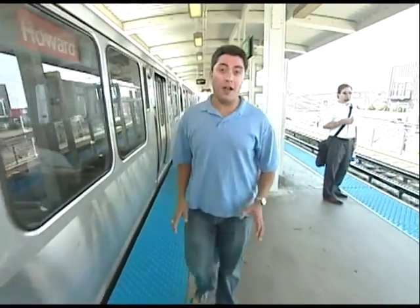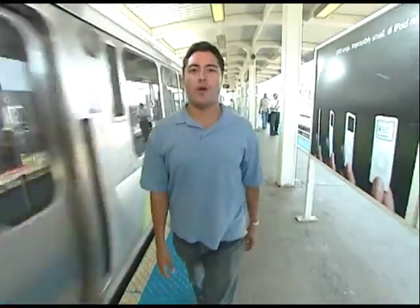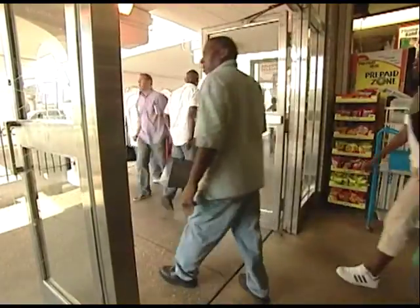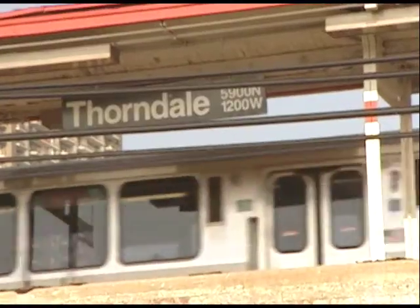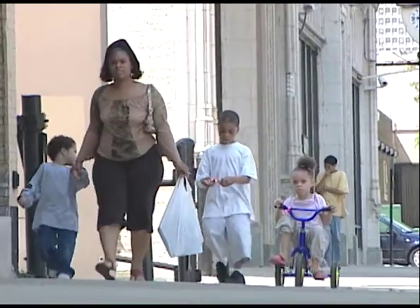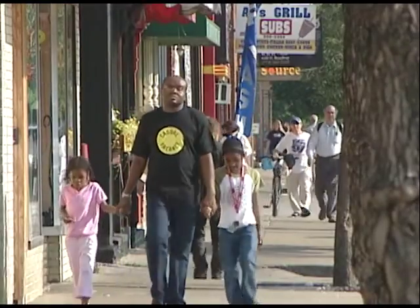The CTA has 144 rail stations and more than 12,000 bus stops — that's a lot of neighborhoods to explore. Our destination? The Red Line's Granville and Thorndale stations. When you step off at either the Red Line's Granville or Thorndale station, you'll be entering the neighborhood of Edgewater, located on Chicago's north side. Today, about 62,000 Chicagoans call it home.